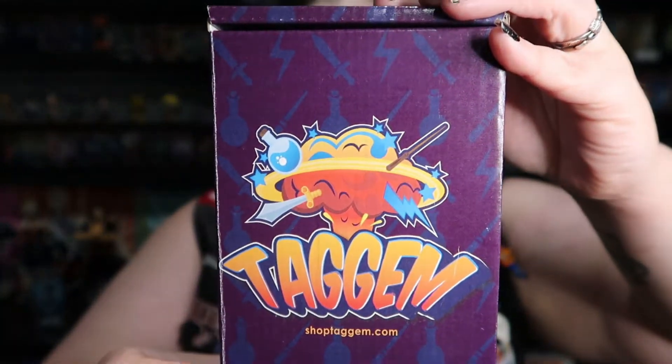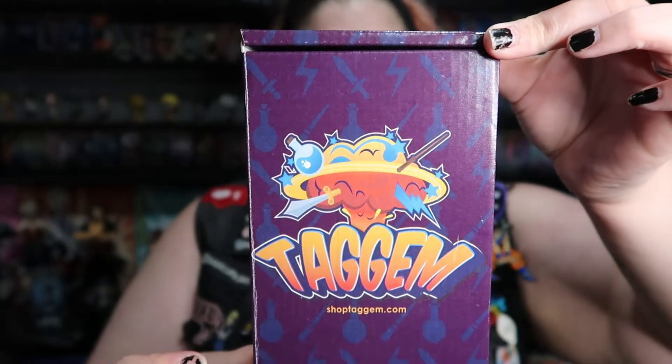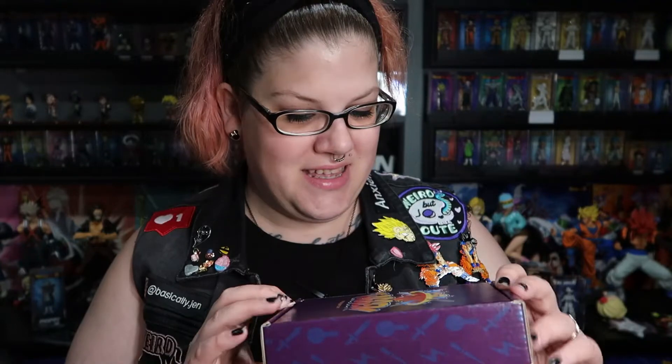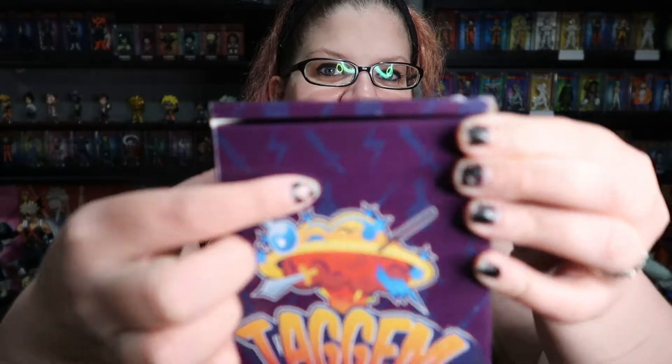But look at this box — I have not seen this box before. This is a new box and it's really amazing. I really love that it's a dark purple and I love the little accents that are in blue. I enjoyed Tag'em's two pin box, but I think I like the single pin box even more just because it's purple. This is a really nice box.